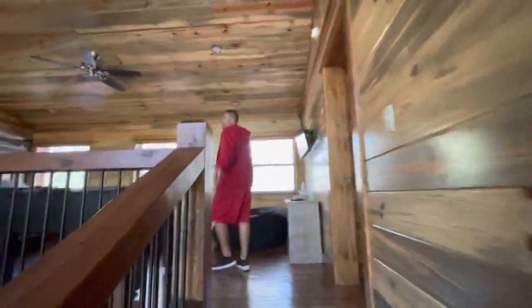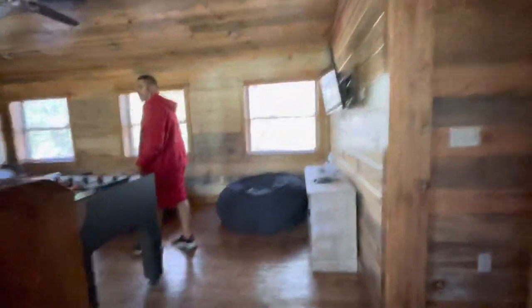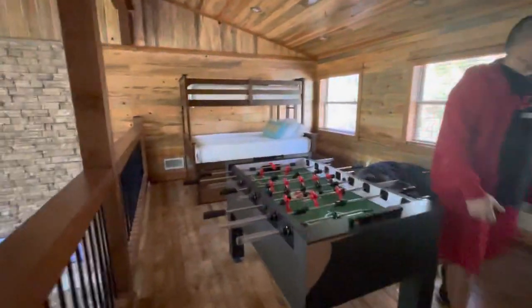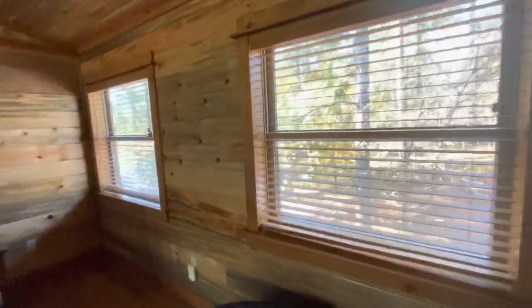Upstairs there's a loft — football, bunk bed, bean bags. And then it overlooks the front with another TV.